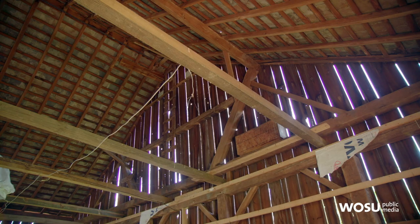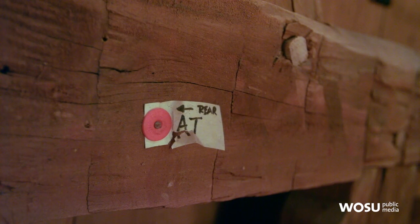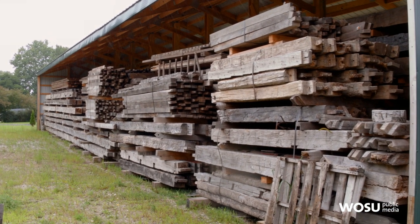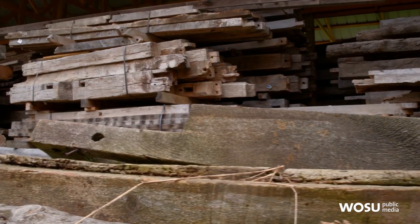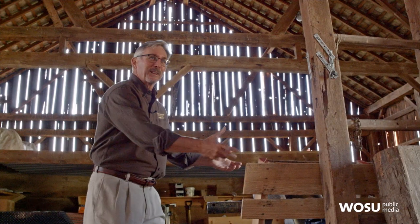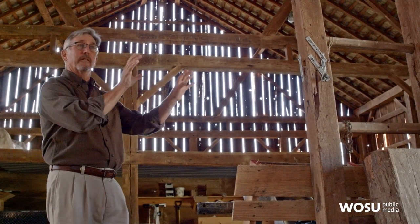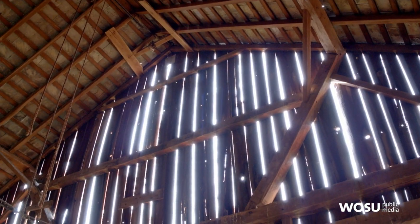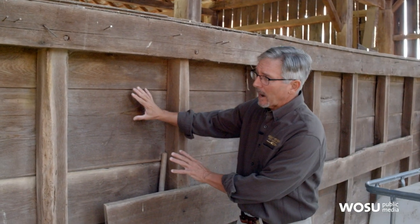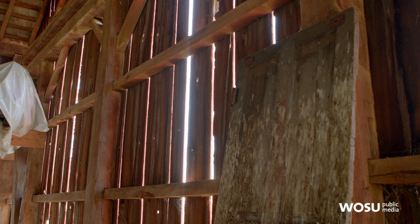We'll come in and take all of the wood off of the timber frame, then tag every one of these timbers. We'll do measured drawings and indicate on the drawing which timber goes where, so that when we take it apart and it's just a big pile of timbers, we'll be able to look at the tag and the drawing and figure out where those go — because when we put it back up, we want it to look exactly like it does now. Any wood that's worth salvaging that we can get out without breaking it, we'll find a use for it.